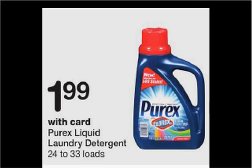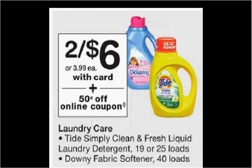The Purex liquid laundry detergent is on sale for $1.99 — no coupon needed, that's a pretty good price. The Tide Simply Clean and Fresh liquid laundry detergent is on sale two for $6 this week. There's a dollar off coupon available at pgeveryday.com. If you buy two and use two coupons, you could get each one for $2.